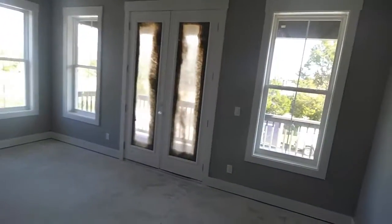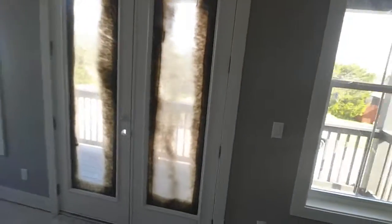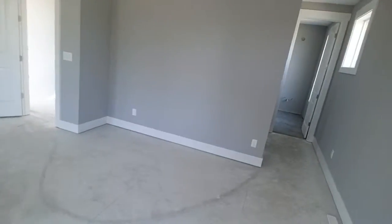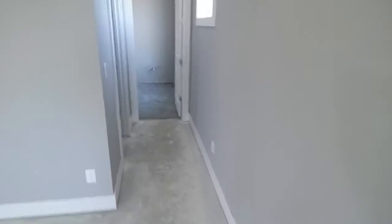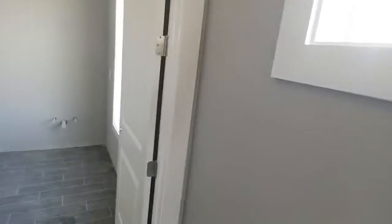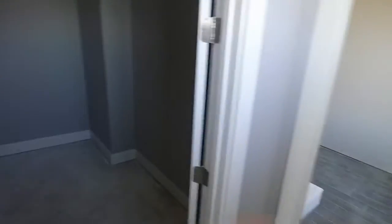This is the master bedroom — a very large size master. Super great outdoor living area here off of the master for the covered porch, with plenty of room out there for chairs and a small table. We try to come up with privacy and natural light, so this window off of the hallway going to the bathroom for the master is shoulder height — it just lets in natural light.